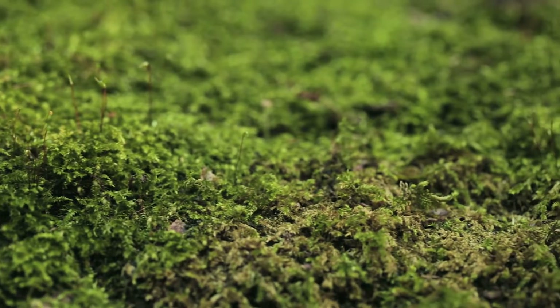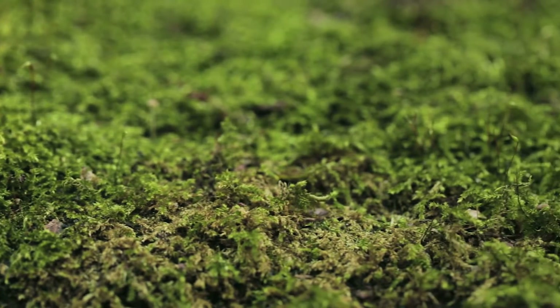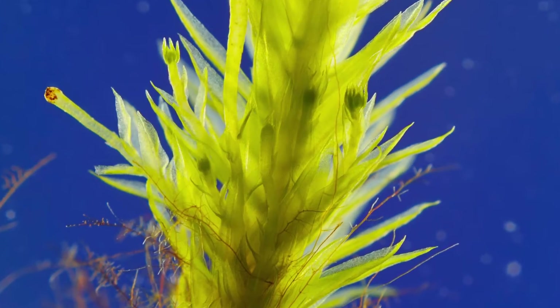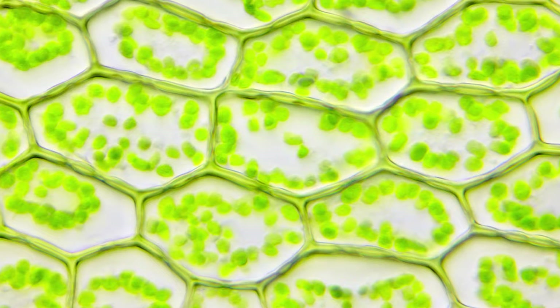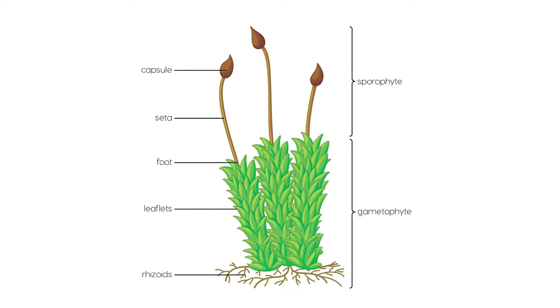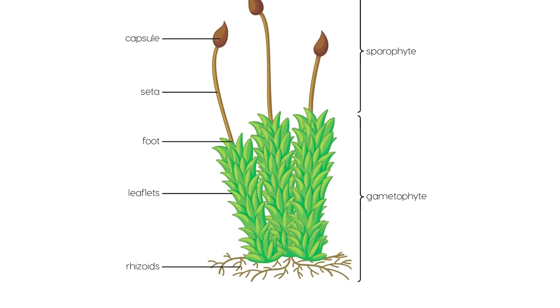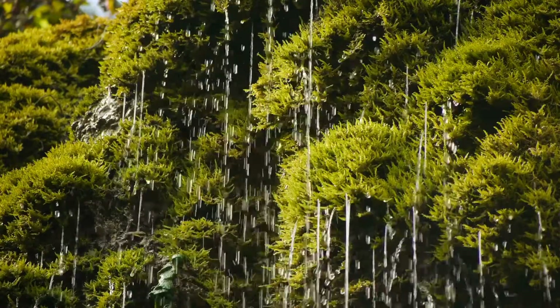Unlike bigger plants, mosses are very simple. They don't have true roots, stems, or leaves like most plants. Instead, they have tiny leaf-like structures called leaflets and thin, thread-like structures called rhizoids that they use to attach themselves to surfaces and absorb water.